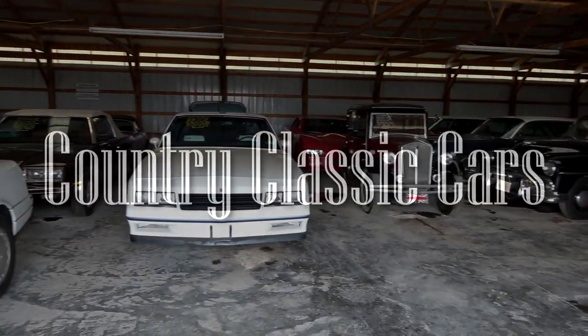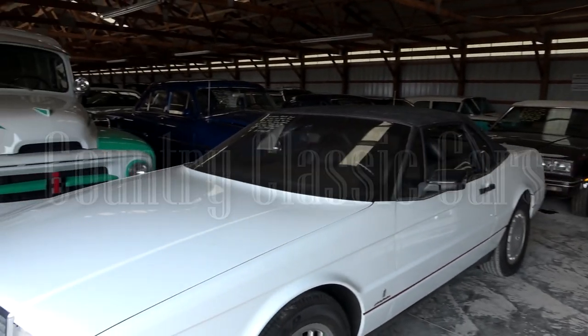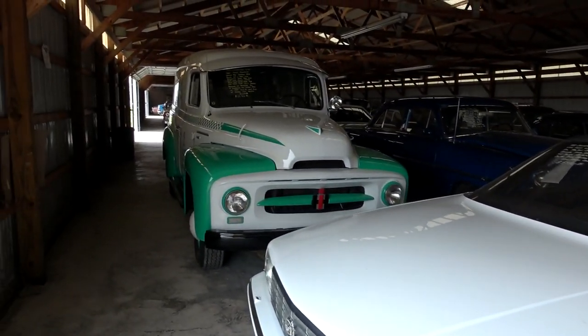Today, once again, I'm coming to you from Country Classic Cars here in Staunton, Illinois. And today I've got something pretty unique for you.